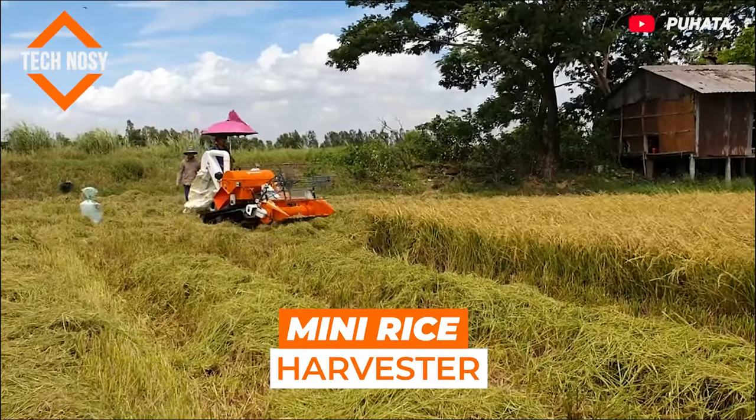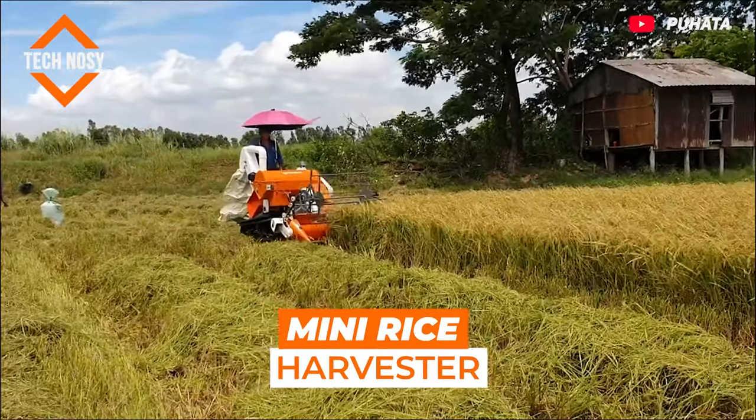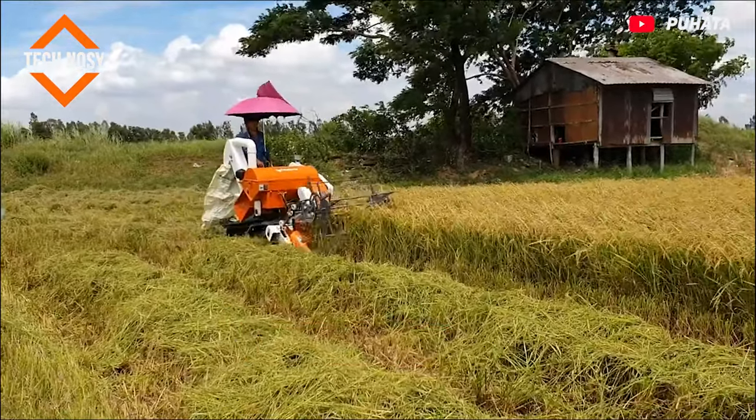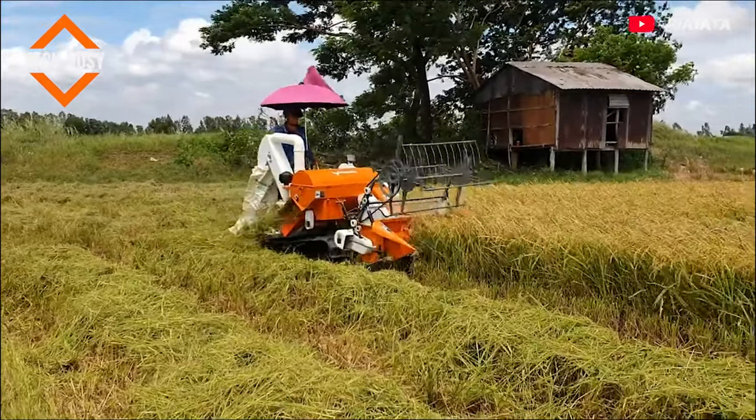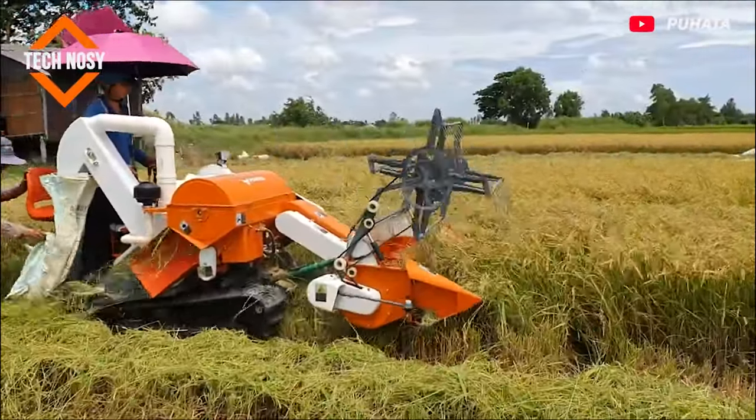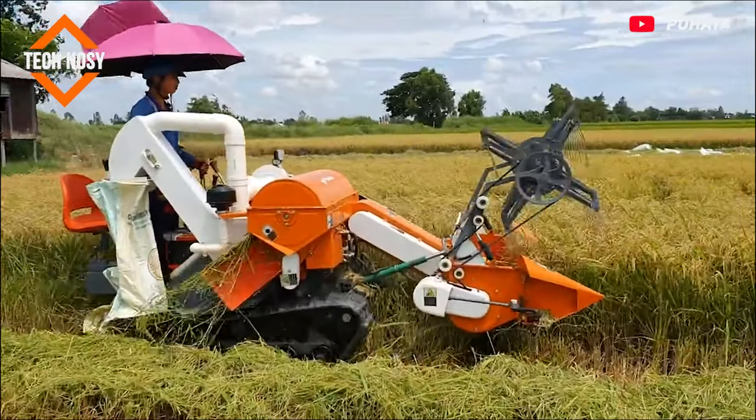Mini rice harvester. This mini harvester, which can work in all kinds of terrain, is very functional. The best part of this machine is clean rice and fast harvest. This harvester should be pretty fun to drive.